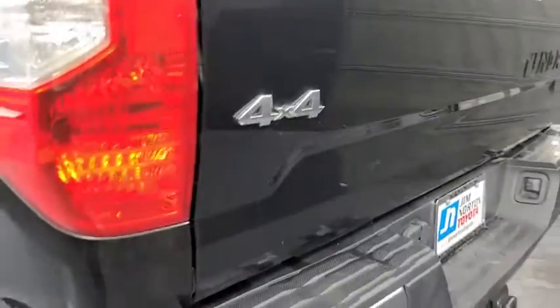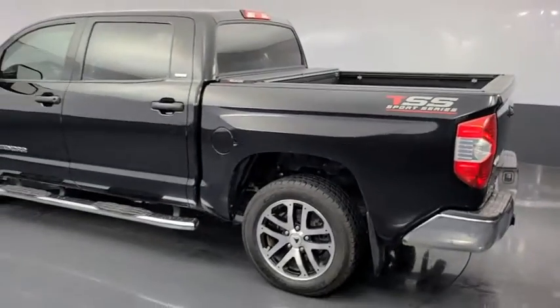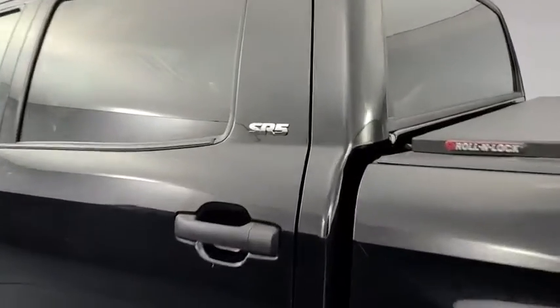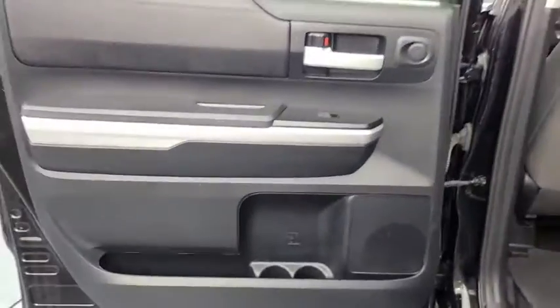This vehicle has less than 40,000 miles. Here are some of this vehicle's great options: tow hitch, running boards, traction control, keyless entry, Bluetooth, dual airbags, alloy wheels, power steering, and four-wheel disc brakes.